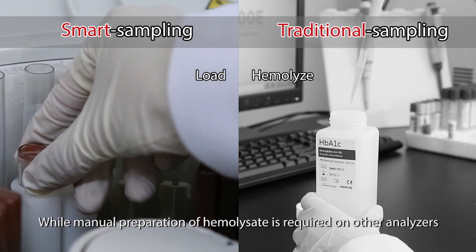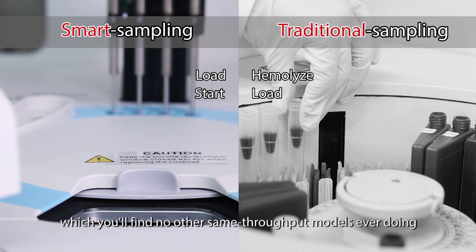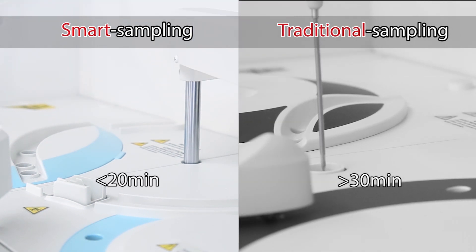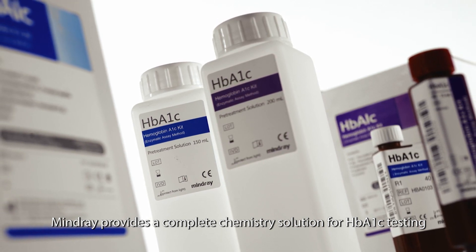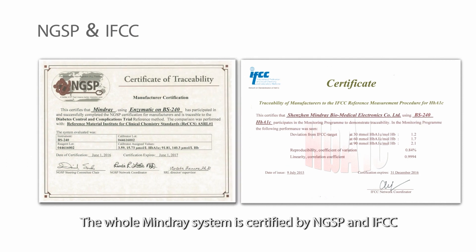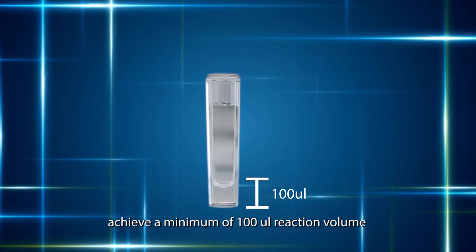The BS 240 features unique smart sampling technology for HbA1c testing. While manual preparation of hemolysate is required on other analyzers, this advanced technology on the Mindray system allows automatic completion of this procedure — something no other same-throughput model offers. Mindray provides a complete chemistry solution for HbA1c testing, with traceability to original standards. The whole Mindray system is certified by NGSP and IFCC.